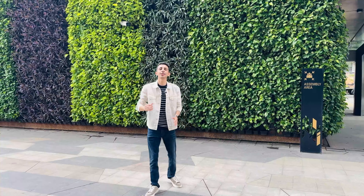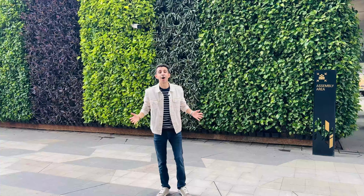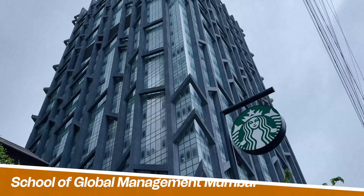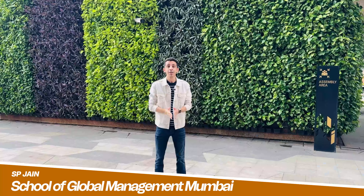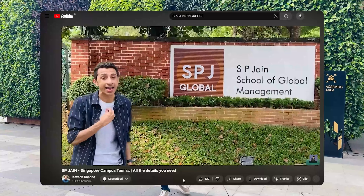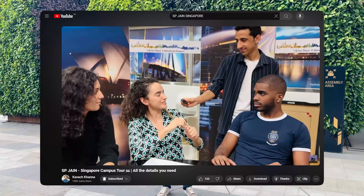Hey guys, what's up? Hope you guys are doing great. Welcome back to my channel. Right now I'm in Mumbai and today I'm going to give you a tour of SPJN School of Global Management, Mumbai campus. SPJN needs no introduction on my YouTube channel — I'm pretty sure you guys would have seen their Singapore campus tour. In case you haven't, I'll put the link in the description below.